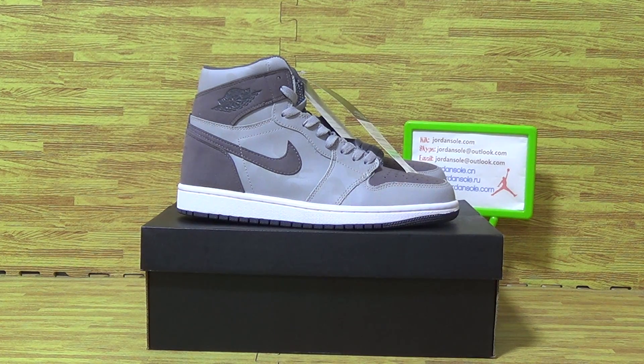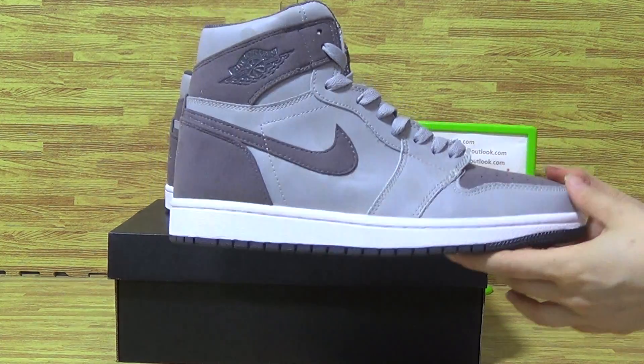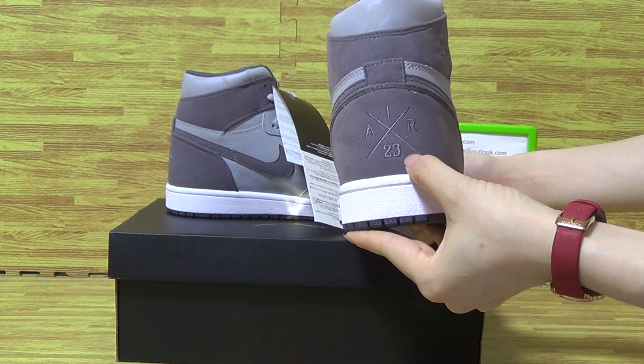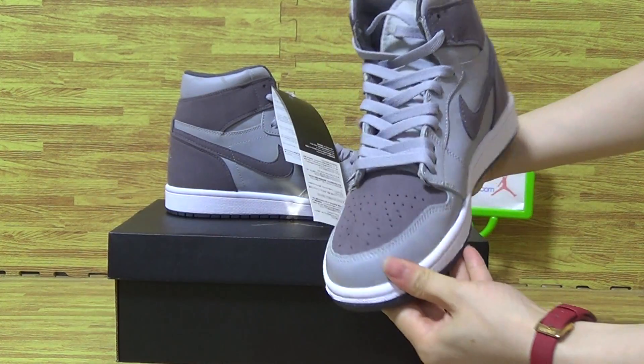Hi, let's have a look at this one pair of authentic Jordan 1 Camera Gray. It's a new order of sneakers and shoes bag, number 23, this side with 3M top box.